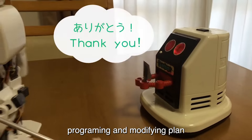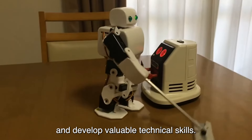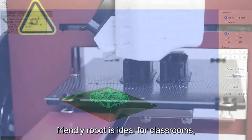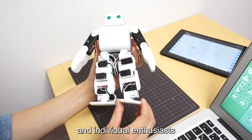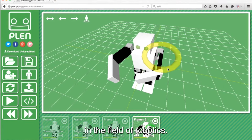By building, programming, and modifying Plen2, users can deepen their understanding of robotic systems and develop valuable technical skills. This versatile and user-friendly robot is ideal for classrooms, robotics clubs, and individual enthusiasts, fostering creativity and innovation in the field of robotics.